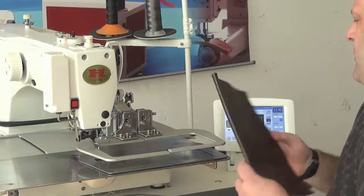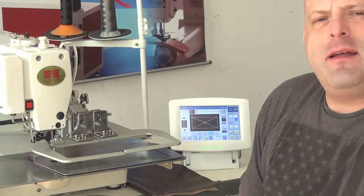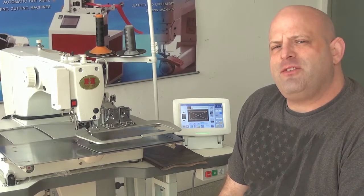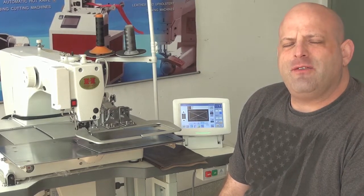If you have any additional questions on this machine, please feel free to contact me directly. My name is Ryan Neal from the USA offices of Neal's Saddlery and Harness, Cowboy Sewing Machines and High Tech Sewing Machines. I can be reached at area code 330-692-1418, and I do thank you for your time today.